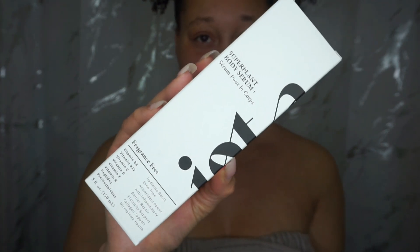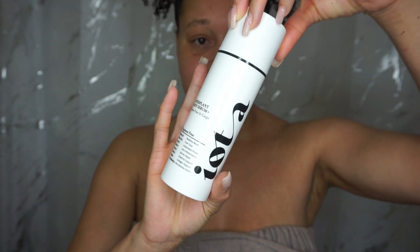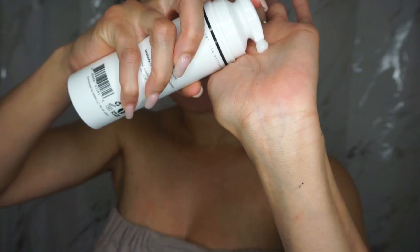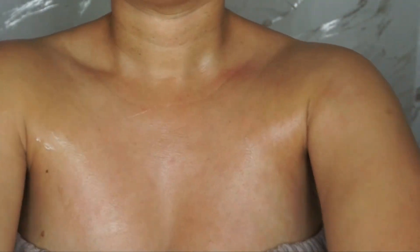Next we're going to get into the super plant body serum, and this has vitamin B3, vitamin B12, vitamin C, vitamin D, E, and K. It also has peptides and prebiotics. It is fragrance-free, and it goes on really smoothly — it leaves the skin really soft. This is also good to apply before you apply your body lotions.